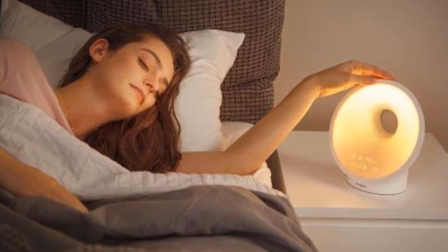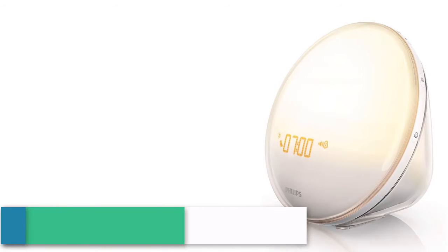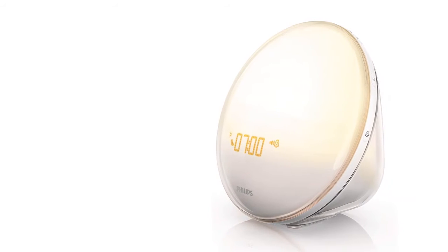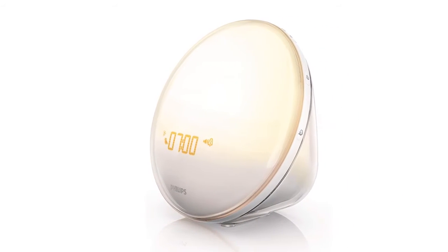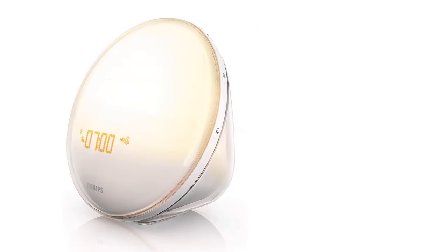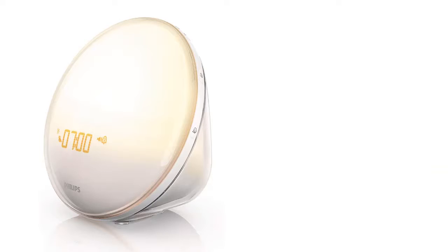Philips gives you a money-back guarantee and a two-year warranty. Item number two is the Philips HF3520. Philips is one of the best and most trustable brands, with 100-plus years of experience. Philips presents an exciting alarm clock that will definitely change your wake-up experience. The Philips wake-up light uses a unique combination of light therapy and sound to wake you in a more natural way.